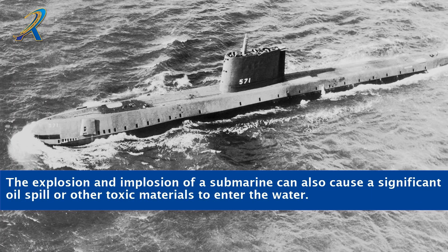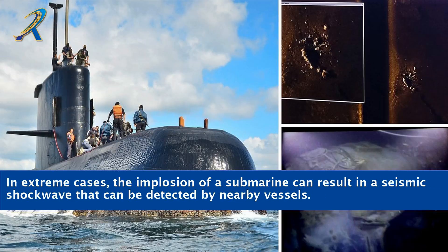The explosion and implosion of a submarine can also cause a significant oil spill or other toxic materials to enter the water. In extreme cases, the implosion of a submarine can result in a seismic shockwave that can be detected by nearby vessels.